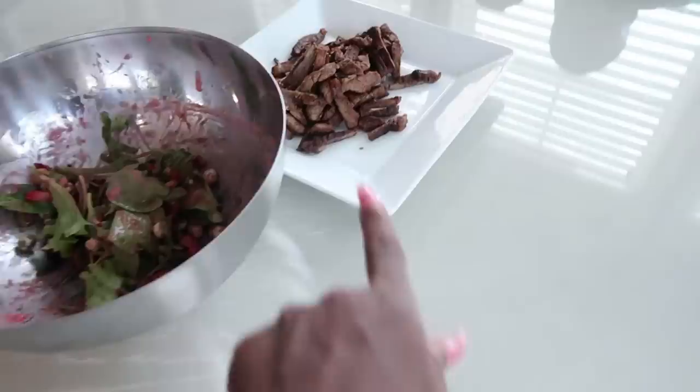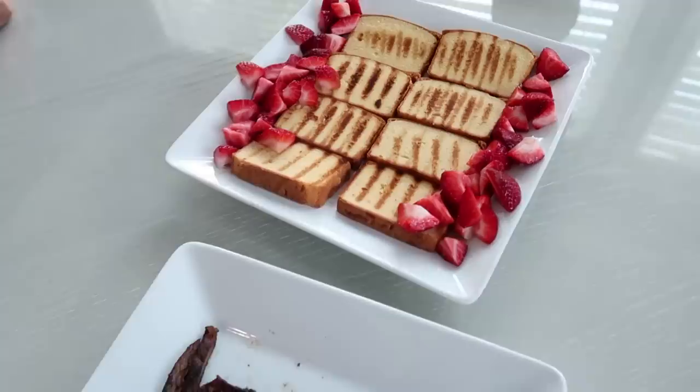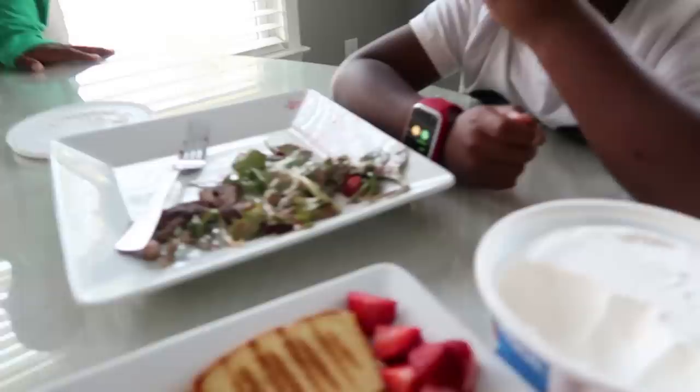Here's the finished salad with the sliced steak on top — that was just two pieces that I filleted. And here is the dessert — the whipped cream and a little strawberry drizzle still need to go on top. I'm going to go ahead and eat!